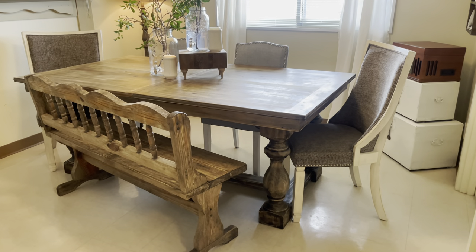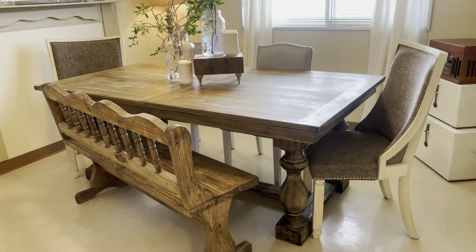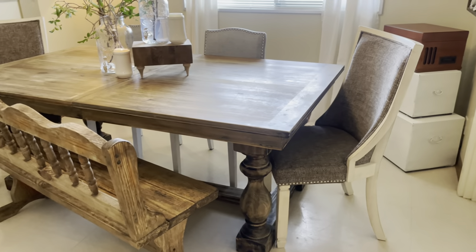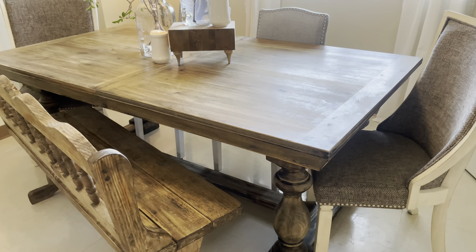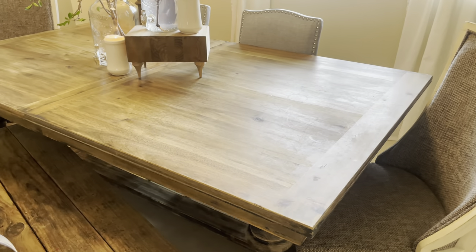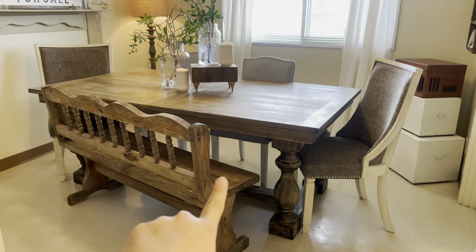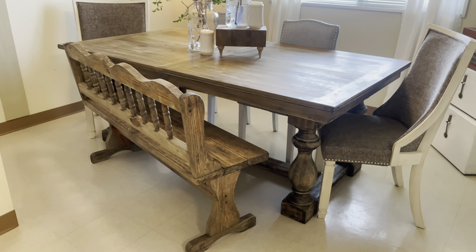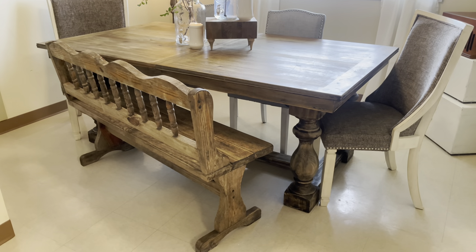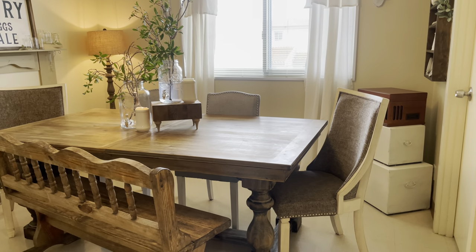I got this dining table from Facebook Marketplace for $150 — it was originally a really ugly cherry-black stain. I ended up stripping it myself and then just waxed it and left it as is. It's the prettiest thing and I love it so much. The bench is also from Facebook Marketplace, around $50, and I was looking for one for my kids. The end chairs are from Ashley Furniture but I found them at a thrift store — Second Street — for $30 each.